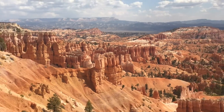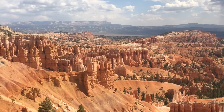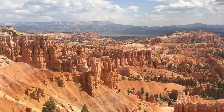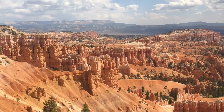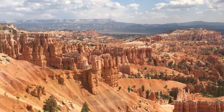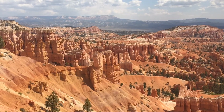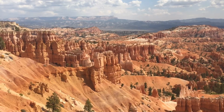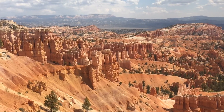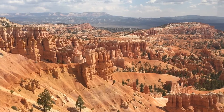This is all carved out by water and ice over an immense amount of time. The different colors you're seeing are from different amounts of iron in the sandstone that give it this glorious color. As the day changes, the light changes — it looks different every few hours. That's the powerful force that has created this beautiful landscape.